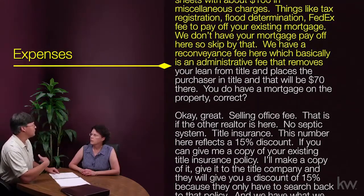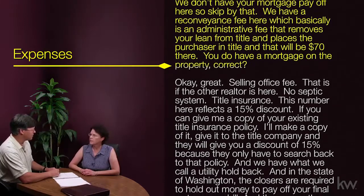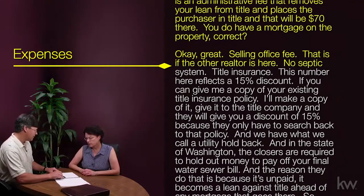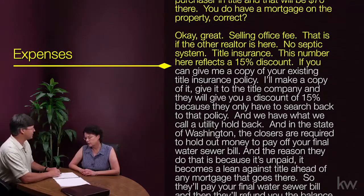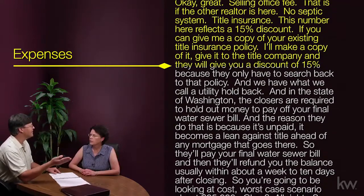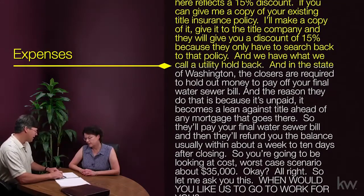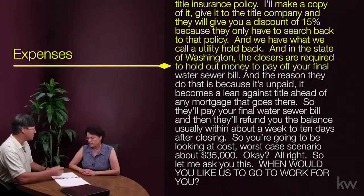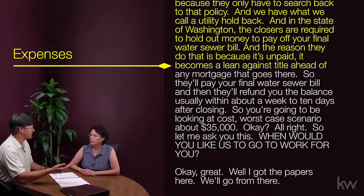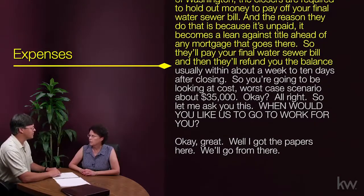We have a reconveyance fee — basically an administrative fee that removes your lien from title and places the purchaser in title — that'll be $70. You do have a mortgage on the property, correct? There's also title insurance, and this number reflects a 15% discount. If you can give me a copy of your existing title insurance policy, I'll give it to the title company and they'll give you a 15% discount because they only have to search back to that policy.